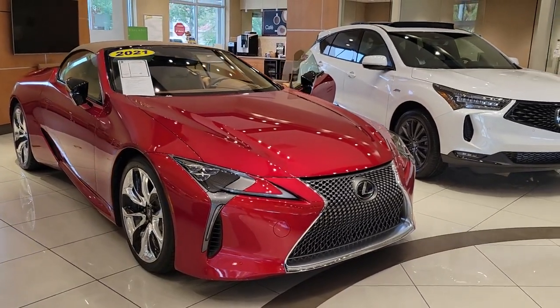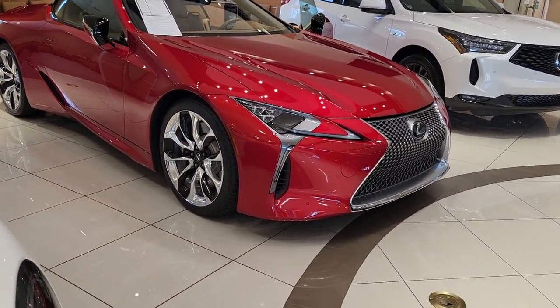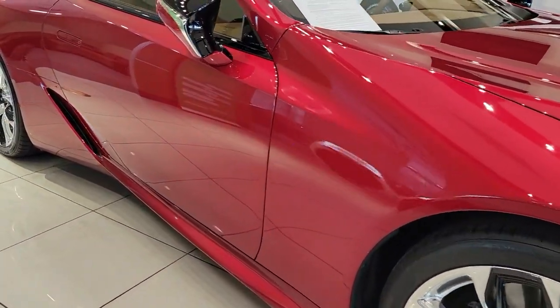Enjoy the view of this 2021 Lexus LC. With less than 5,000 miles on the odometer, this vehicle provides excellent value.